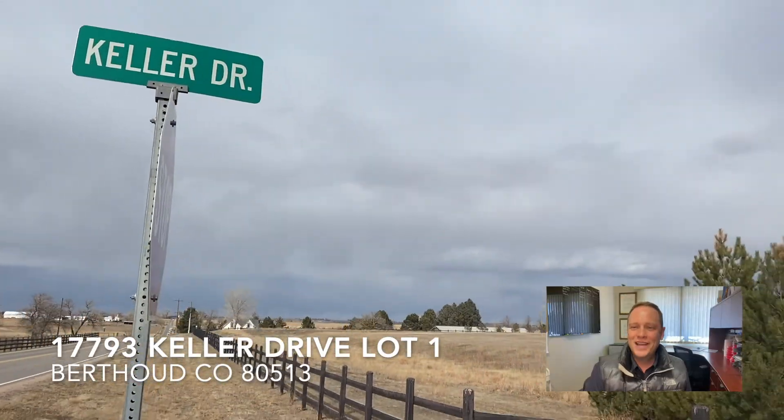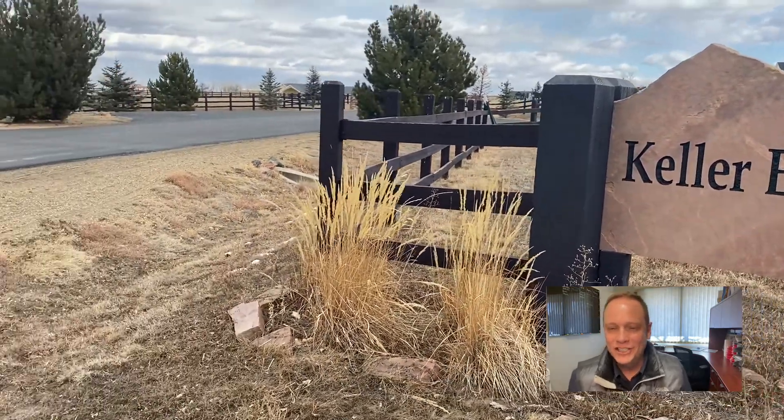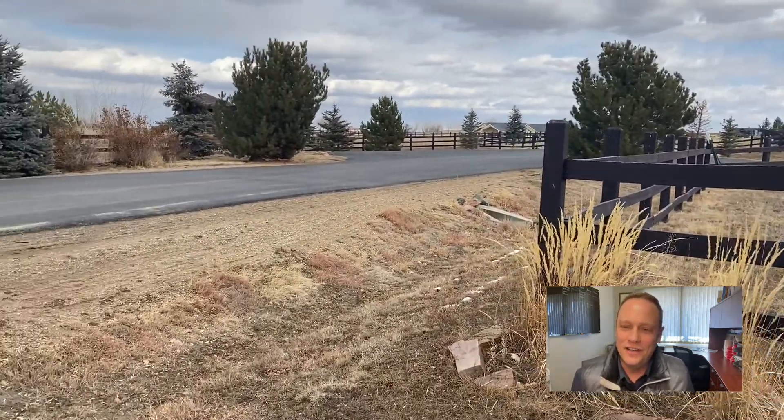Hello and thank you for watching my video on my new land listing at 17793 Keller Drive, lot number one. Here we are at Keller Drive in the Keller Estates neighborhood, just to the southeast of downtown Berthoud, Colorado.